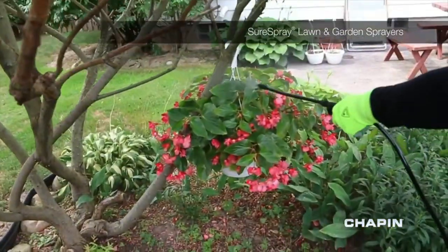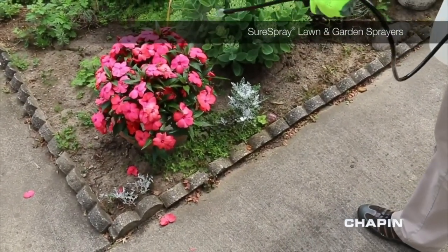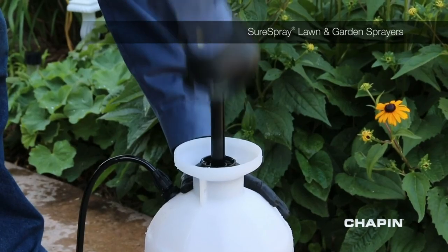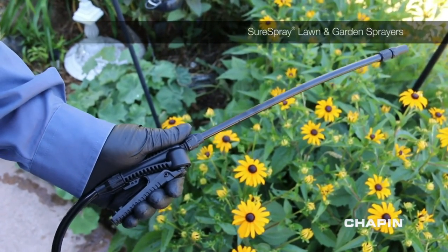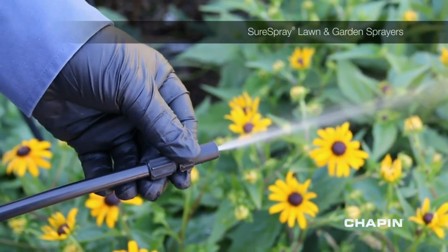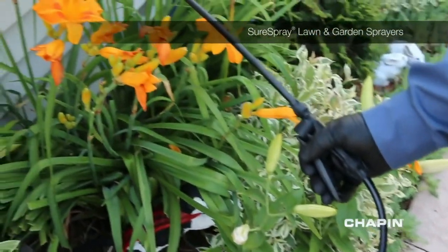The Chapin International 2000002 Garden Sprayer earned high marks from our testing team thanks to its performance. The sprayer has an anti-clogging filter to make using it far less frustrating than other sprayers, and the tank is spill-proof and simple to clean. That's all for today — all product links are in the description below. We upload videos every single day, so don't forget to subscribe and hit the bell button for upcoming video notifications.